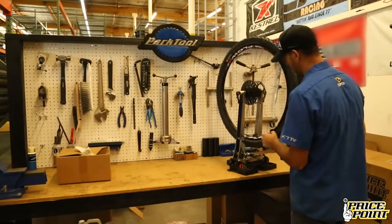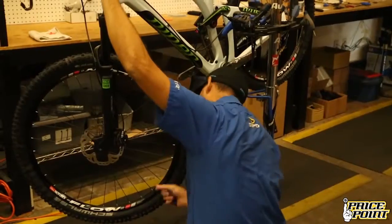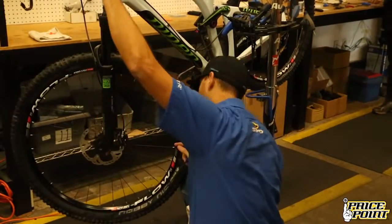Aside from ready-to-ride will-call purchases, once the build is done, the bike is packed by the same mechanics who assembled it.